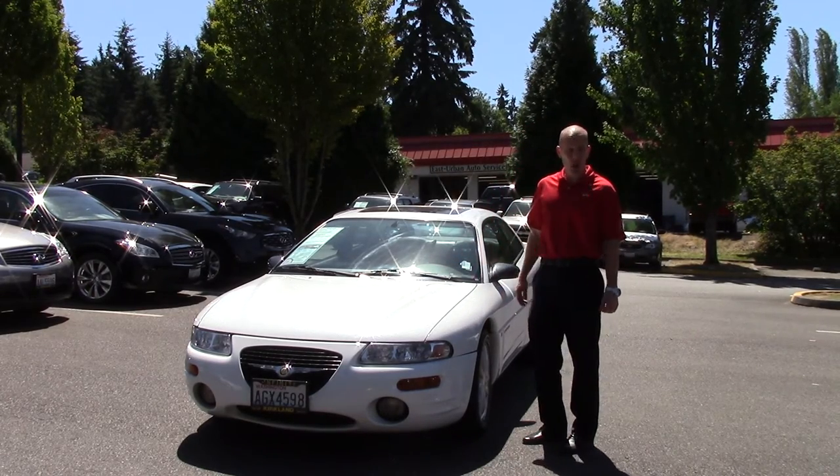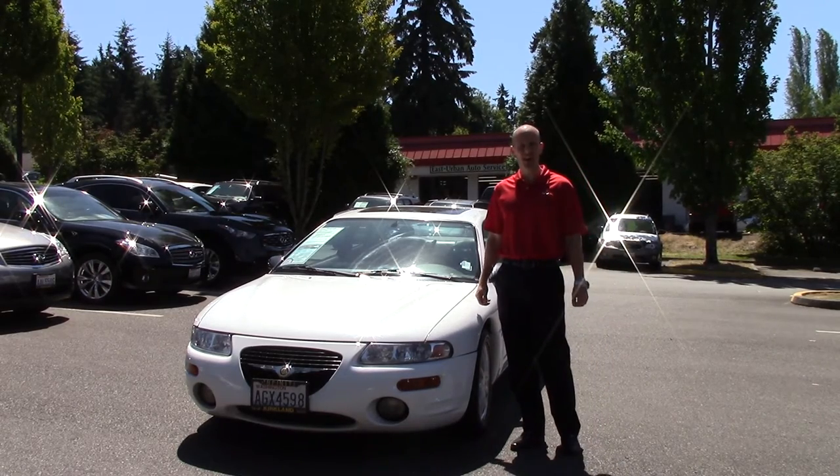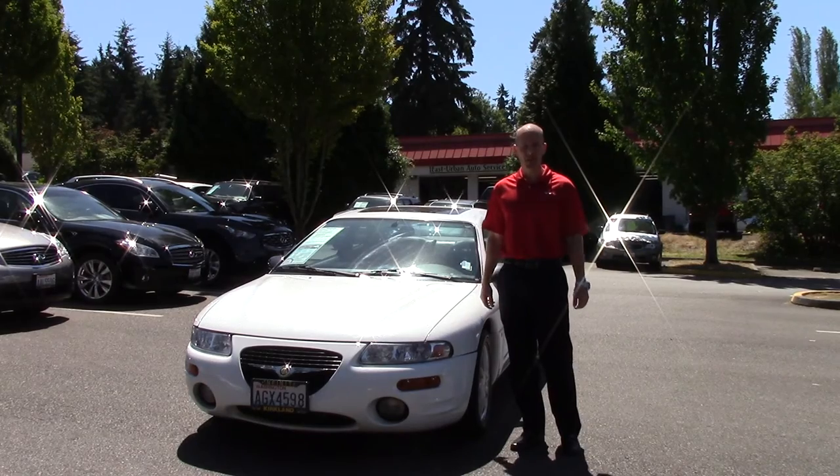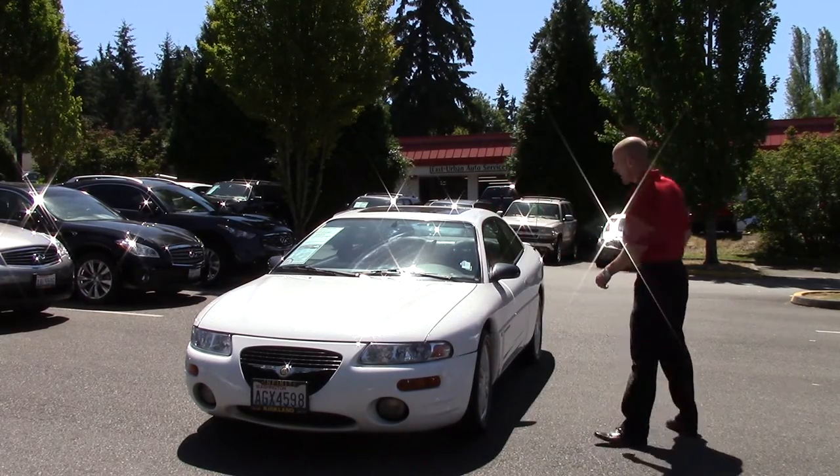This car has only 41,000 miles — fantastically low miles for a 1997 vehicle — and it's a fully loaded, fully accessorized LXI as well. I'm going to pop the hood, we're going to take a look underneath, and we'll start there.